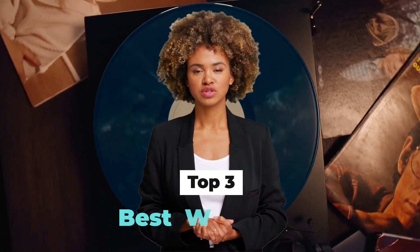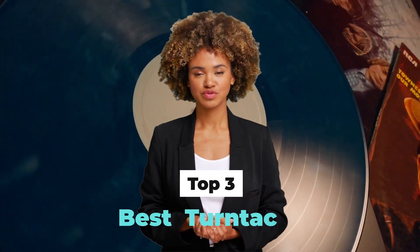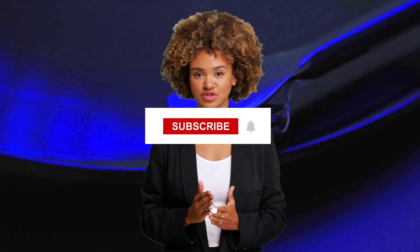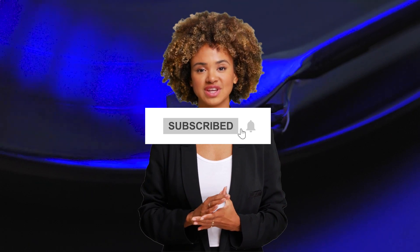Today, we are going to discuss the top turntables available in the market. Through extensive research, we have tested dozens of products and bring the top three turntables for you. For prices, check the links in the description below. For more videos, subscribe to this channel and press the bell icon to support our efforts. Let's get started.